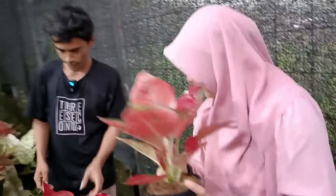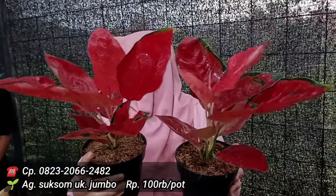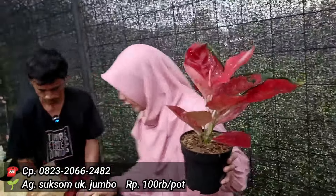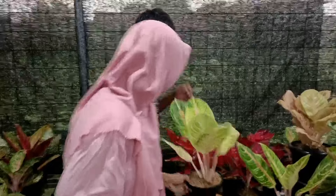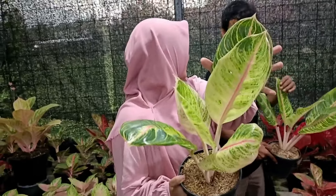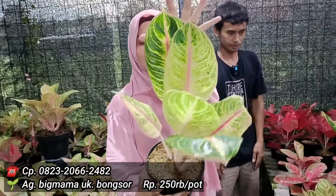Kita muter ya ke Suksom. Suksomnya gede-gede ya, size besar, sudah segar-segar banget. Berapa jualnya? Saya kasih di 100 ribu saja. Gede-gede banget, size besar semua, segar-segar banget. Bawahnya juga masih ada ya? Oke 100 ribu rupiah dari Suksom, stoknya aman. Kalau yang ini Big Mama aslinya nih. Warnanya sudah kayak tricolor banget. Berapa? Saya kasih 250 ribu saja. Bentuknya cakep banget, lebar, warnanya jarang. Untuk harga 250 ribu rupiah dari Big Mama. Sesuai nama, gede banget. Ada dua.